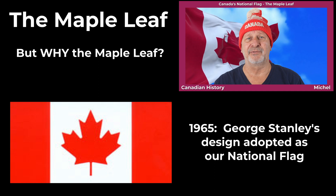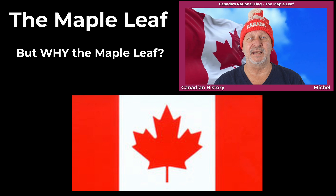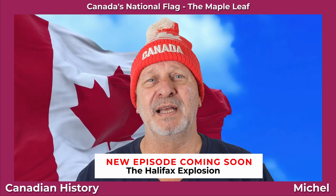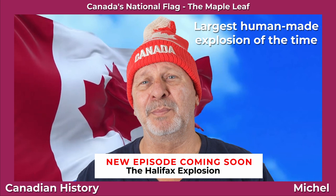So you see, the Maple Leaf has been a proud part of our history and identity for quite some time, even before becoming front and centre on our national flag. Well, that's it for our beautiful flag. Please stay tuned for the next episode, the Halifax Explosion of 1917 — the largest human-made explosion at that time.